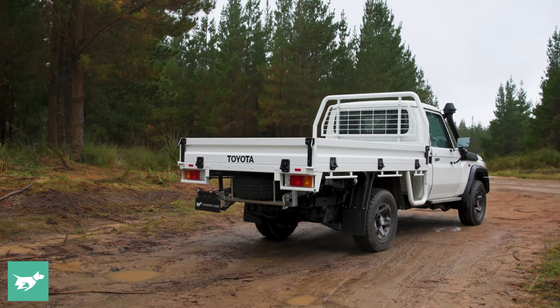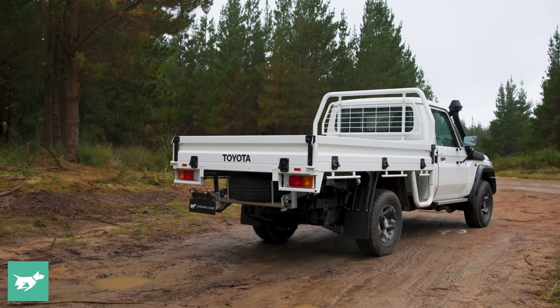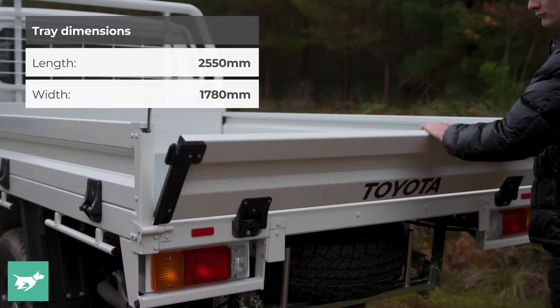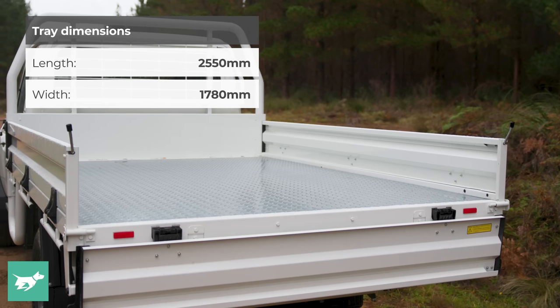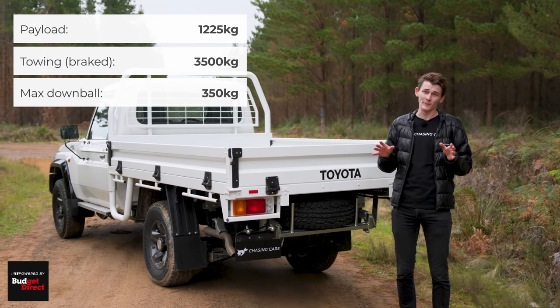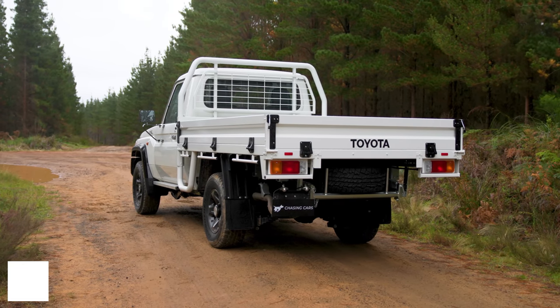At the back of the 79 Series, we've currently just got the standard tray. It measures about 2.55 metres long and 1.78 metres wide, which is fairly generous and is longer than you're going to get in the dual cab. The payload of this vehicle is 1,225 kilograms as well.